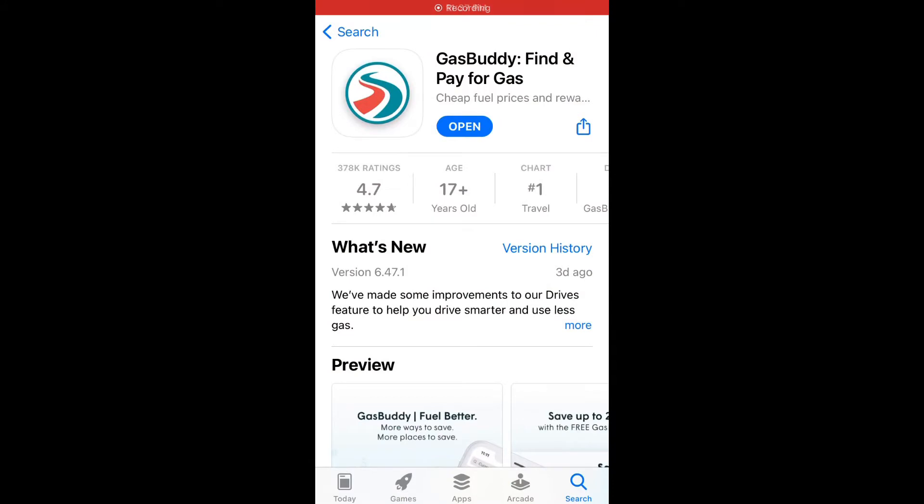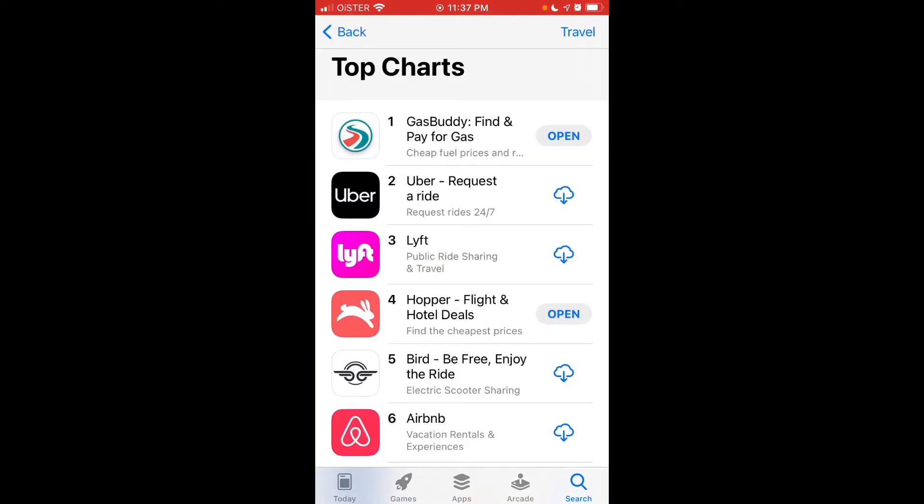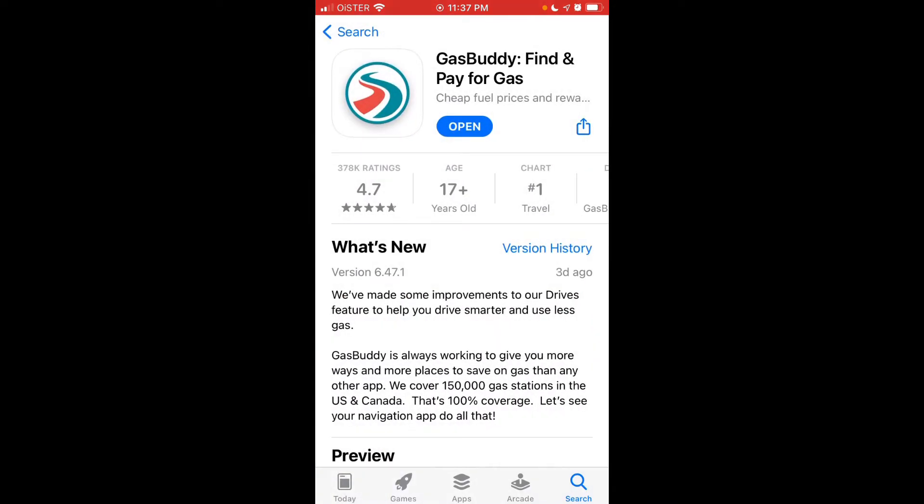Here is GasBuddy app. With help of this app you can find and pay for gas. Right now it's in the top charts in the travel category, and it was also in the top charts globally among all apps, including Instagram, Facebook, and YouTube. It's the number one app in the US App Store.